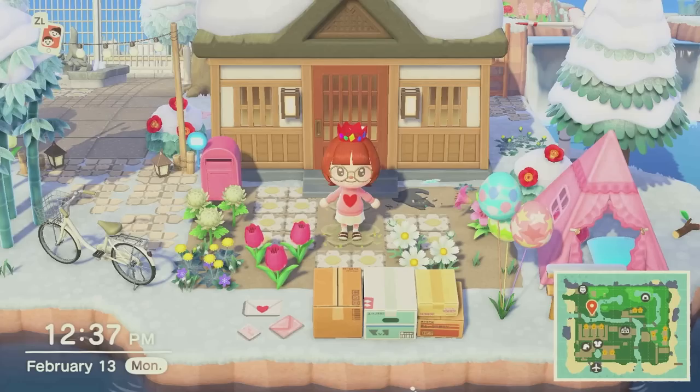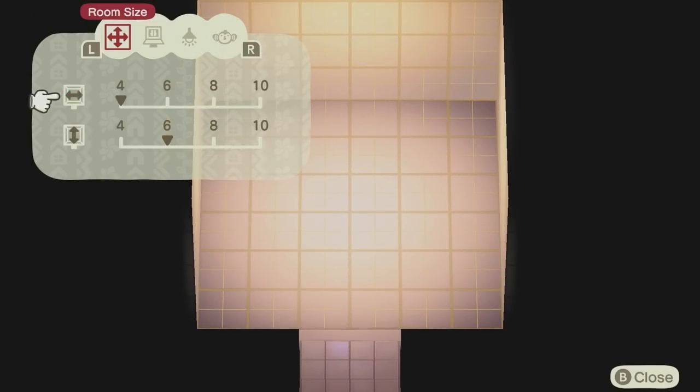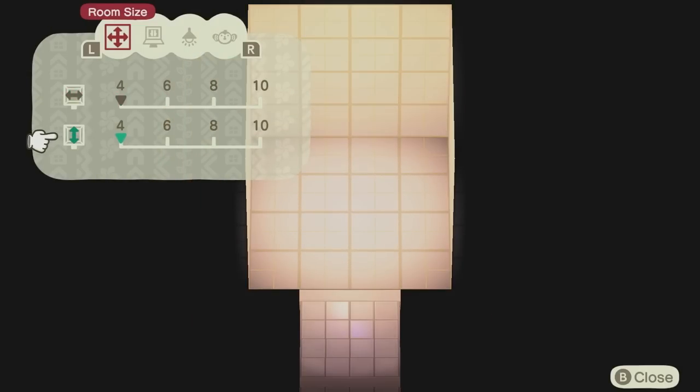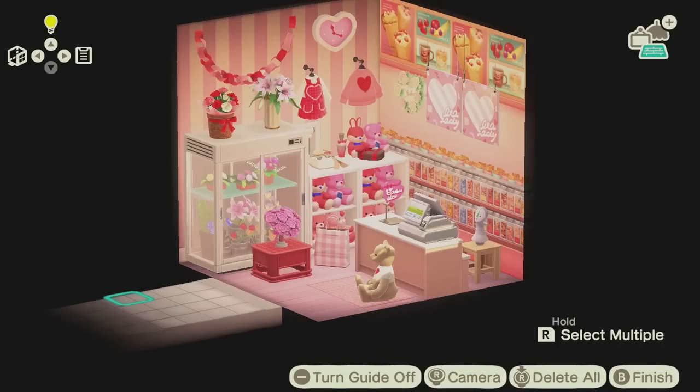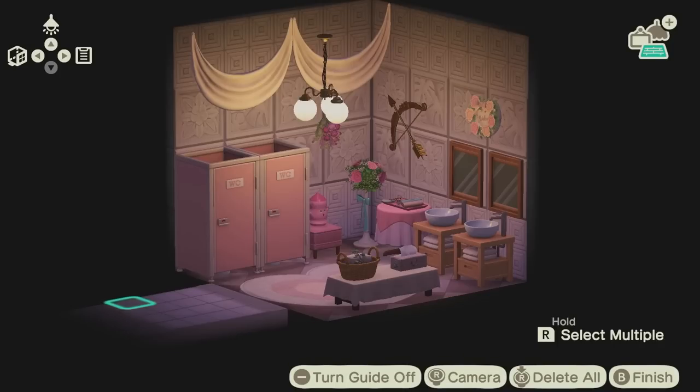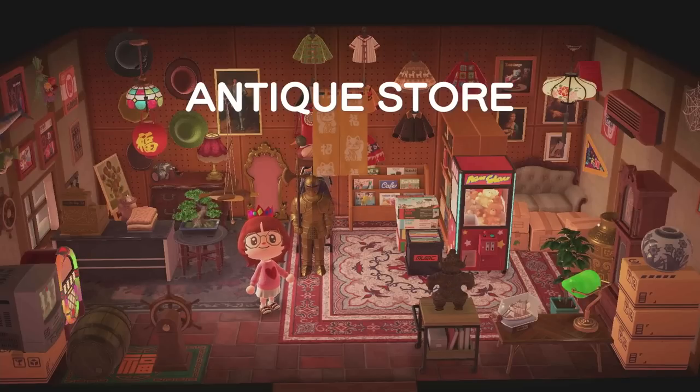Something that helps me a lot when I'm decorating my Animal Crossing house is creating these things called mood cubes. All I do is go into the Room Sketch app and make the smallest room possible — it's a four-by-four grid — and then I fill it with items that inspire me. That way it's not so much pressure to plan out the whole entire room, but I can get an idea of the items I need to obtain and just the general vibe.